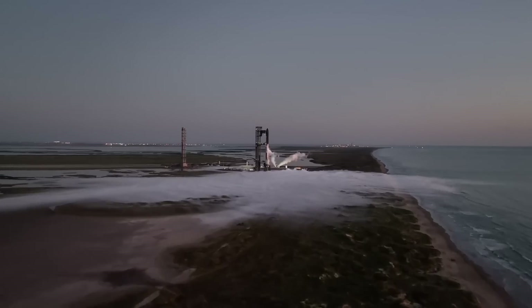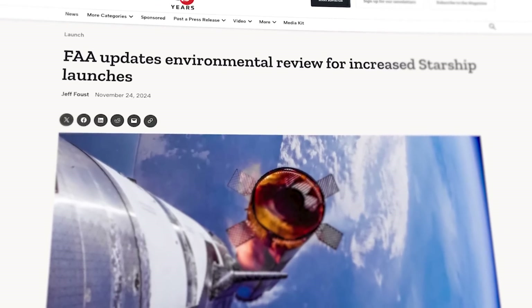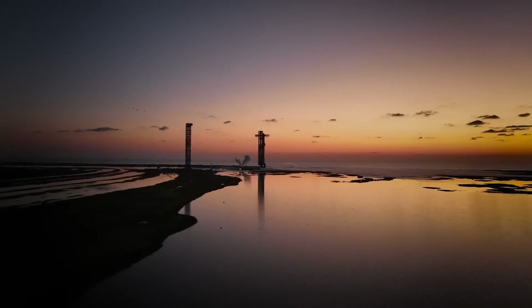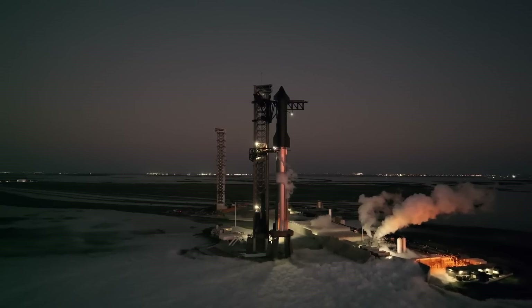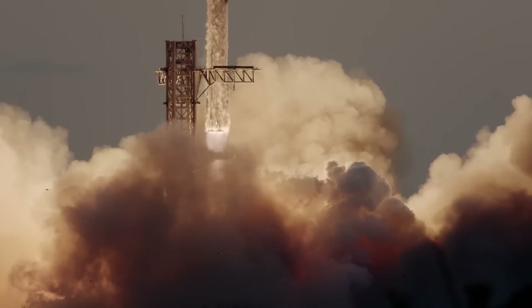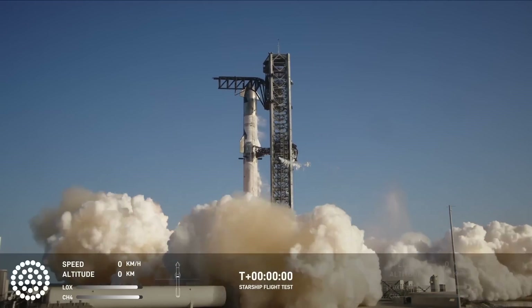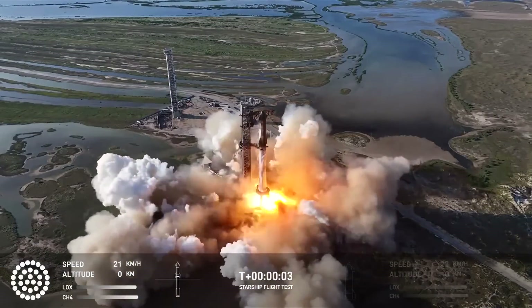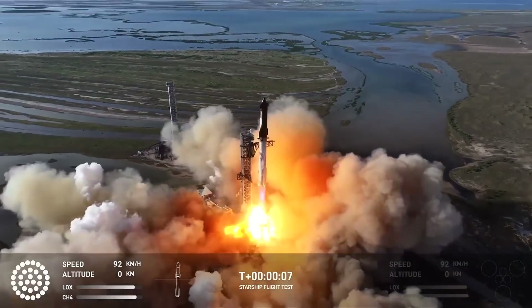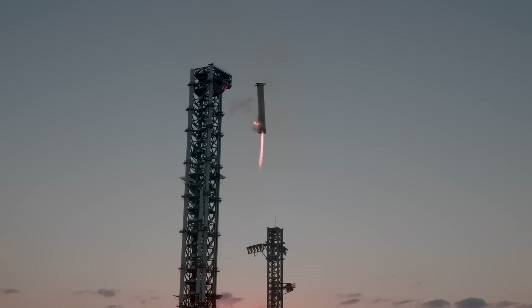Starship just got fantastic news from the FAA, which released an updated environmental assessment for Starbase Texas that would increase the number of annual launches and landings from the site. The assessment examined the impacts of up to 25 launches a year, along with 25 landings each of the Super Heavy booster and the Starship upper stage. The public comment period runs through January 17th, with five public meetings. This should line up with the next Starship launch, Flight 7, rumored for January 11th. Elon Musk says that if they pull off another controlled water landing in the Indian Ocean, Flight 8 will be a candidate for the first return-to-launch site from orbit.